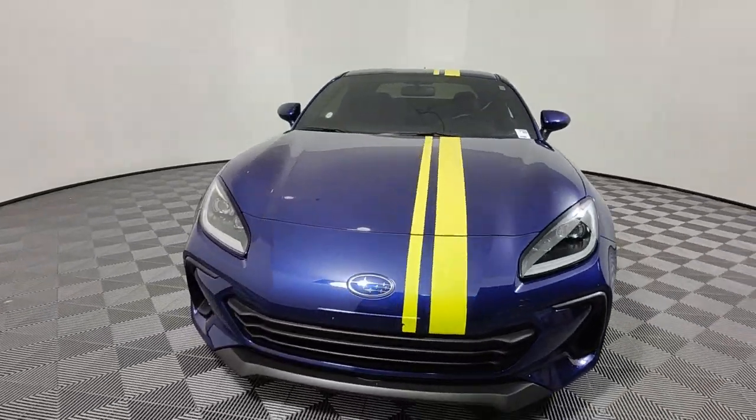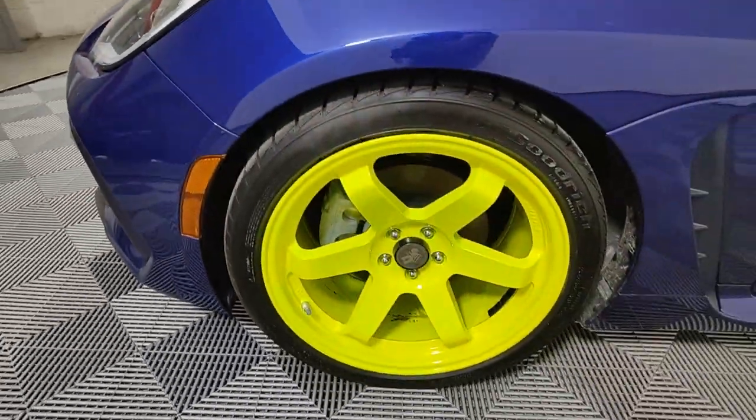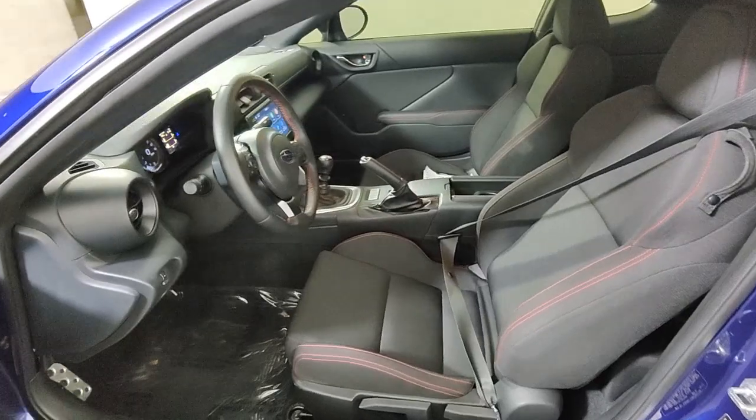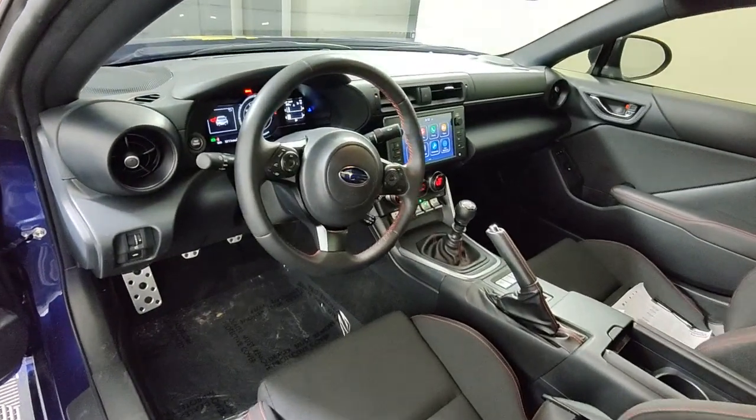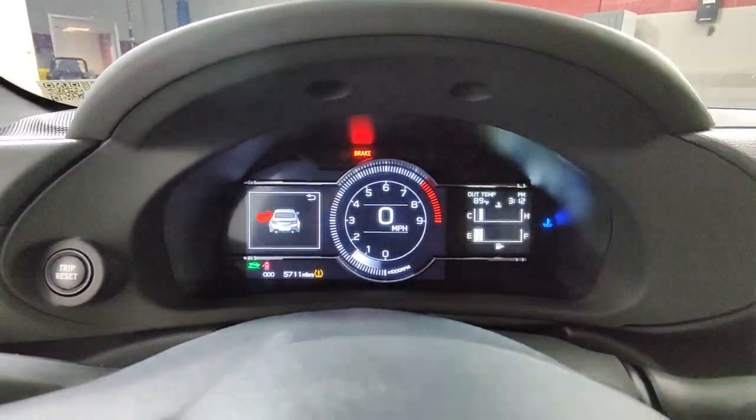The following are some of this vehicle's highlighted options: keyless entry, lane keeping assist, backup camera, heated mirrors, satellite radio, fog lamps, steering wheel audio controls, electronic stability control, blind spot monitor, and Bluetooth connection.